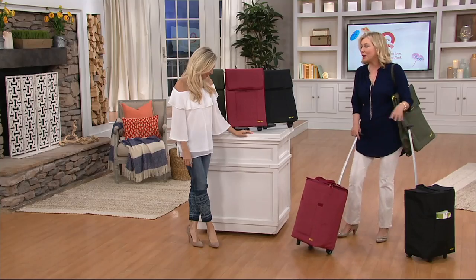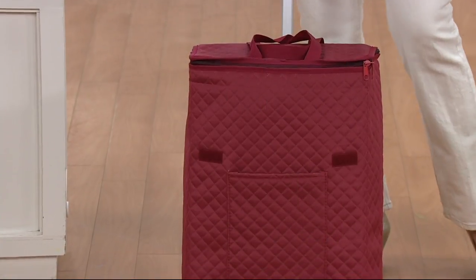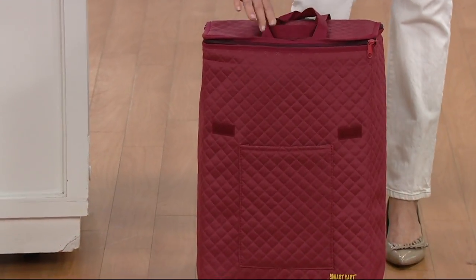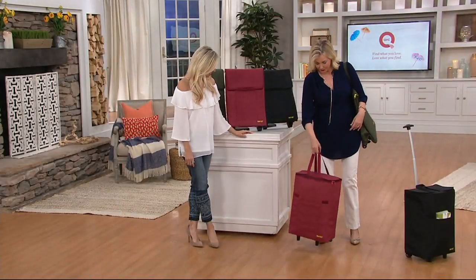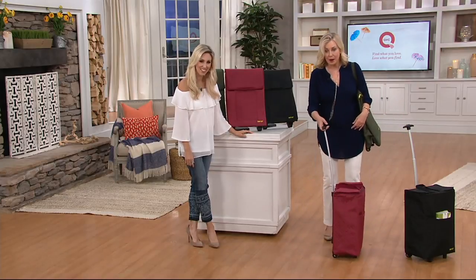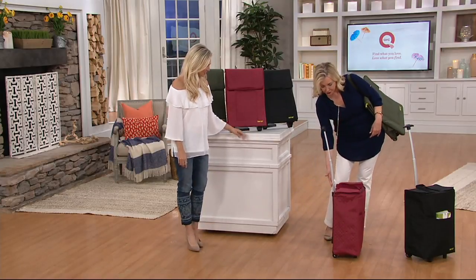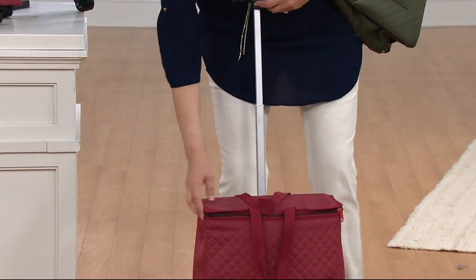It holds up to 90 pounds. We're all guilty of it — we overload ourselves. This is the way to do it. It's a tote bag that transforms into a cart. Lift up the handle — it's ergonomically designed with a nice gentle curve so it won't hit your heels. It has handles on the front and a zip around.